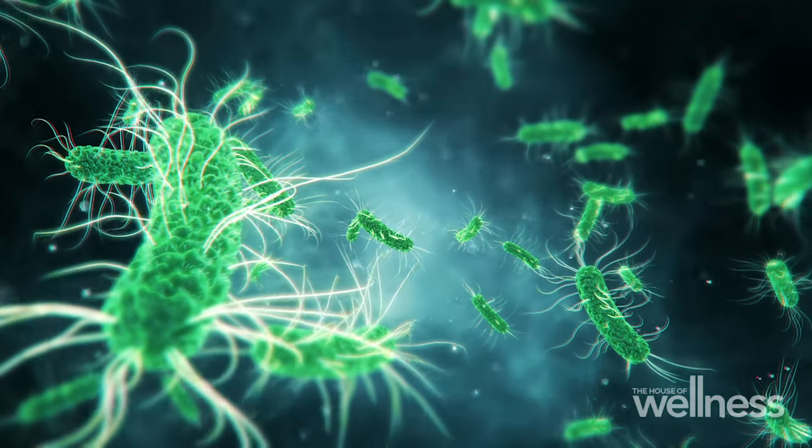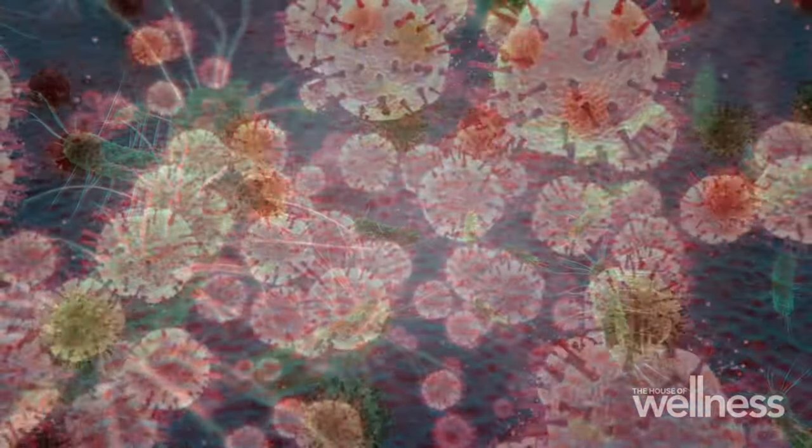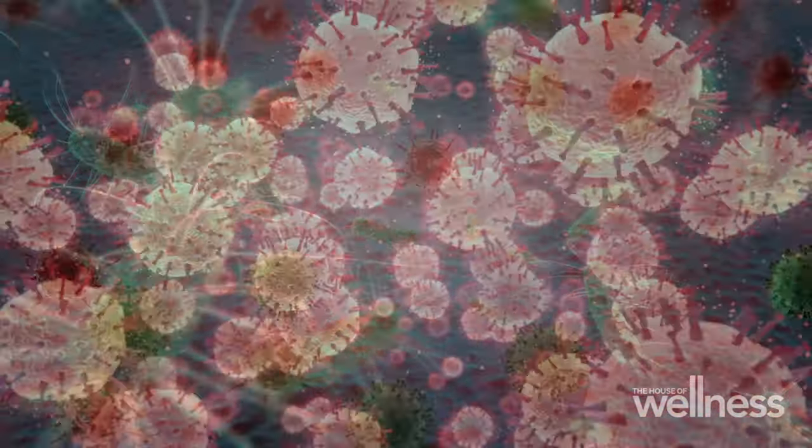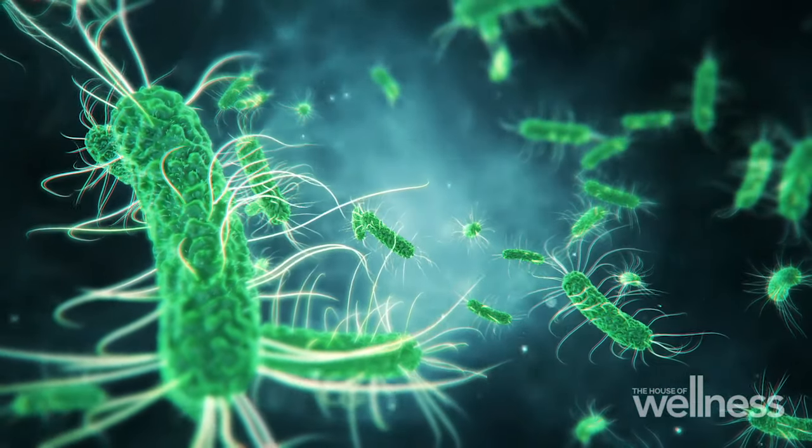Amy, we hear all about the importance of looking after our immune system, but for those who don't know, what role does our immune system play in our body? So our immune system plays a pretty important role in our body. It is effectively an immunological army that protects us against any pathogens. We're not the only living creatures on this earth — we have viruses, bacteria, fungi, all manner of bugs that can make us sick. So there's a lot that we can do to help our immune system function at its very best, and so the more we look after it, the more it can look after us.